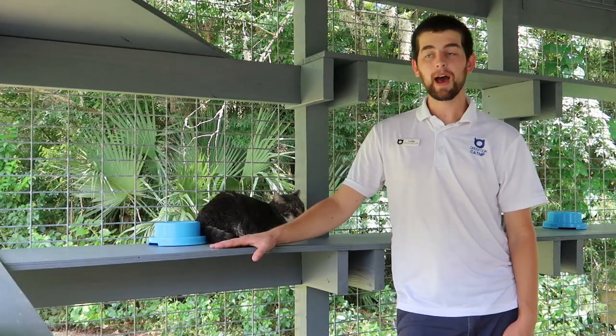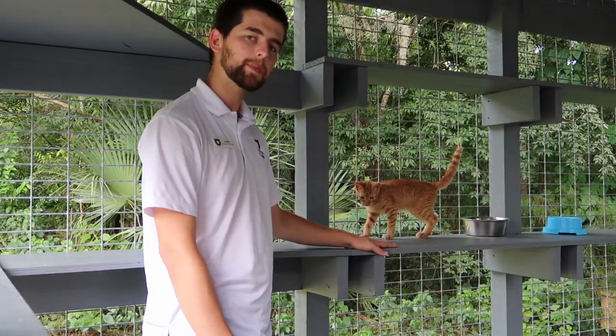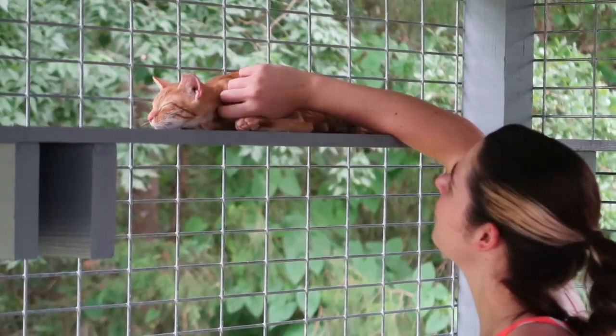Arcadio, behind our office here at Operation Catnip, is where we hold some of the community cats that come through our shelter and don't have an address to be immediately returned to. Sometimes cats end up in Arcadio from non-traditional circumstances. If there are cats that are abandoned at one of the local vet clinics, we're able to house them temporarily and give them enough time for us to get to know them. Our staff and volunteers do a wonderful job interacting with the cats daily.